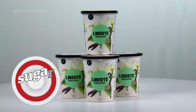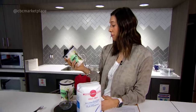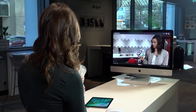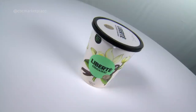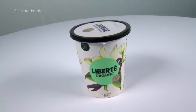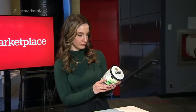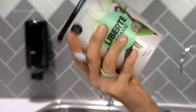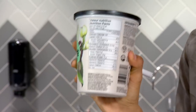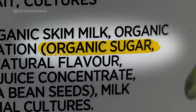Sugar shock number one: Liberté 0% organic vanilla yogurt. If we take a look at the label, we see 19 grams of sugar. Nutrition labels in Canada are only required to show total sugars, not how much sugar has been added by the manufacturer. But we're going to try to find out the sweet secret. Stefania's first tip: check the ingredient list. The higher up an ingredient is on the list, the more of it there is. With this yogurt, the second ingredient includes sugar — that's a pretty big giveaway that there is something added to this product.